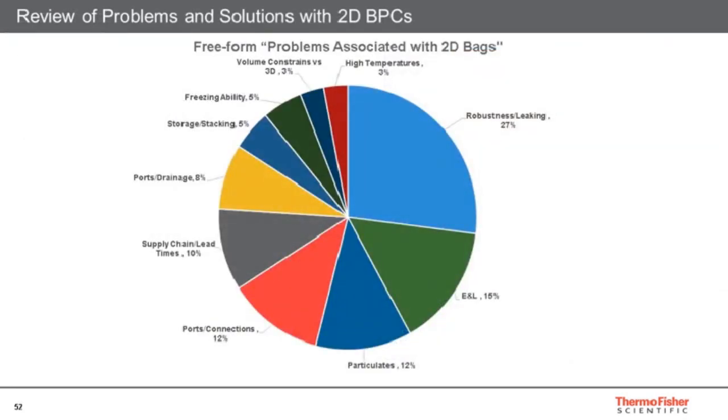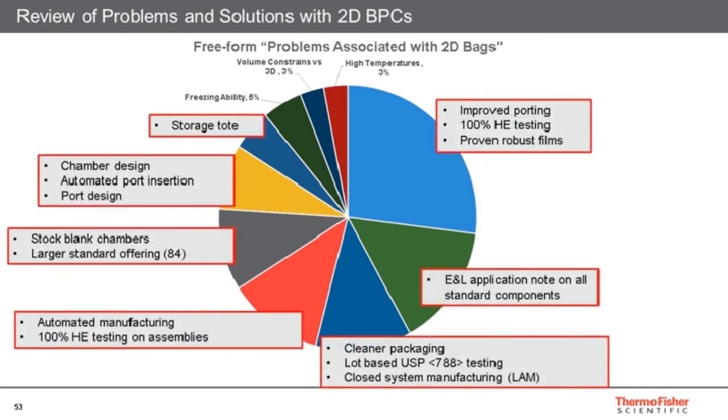As a reminder, the problems underlined by our interviewed professionals have been addressed: improved port fittings, 100% helium testing, proven robust film previously used, an extractables note covering not only the film but also the port and key standard components. The cleaner packaging and lot-based USP 788 testing will offer you a high-quality process. We will also stock blank chambers and offer a large standard offering on stock.